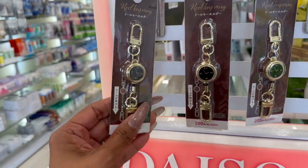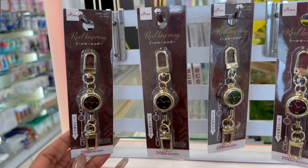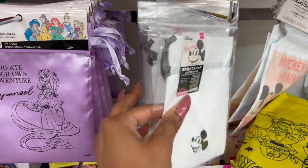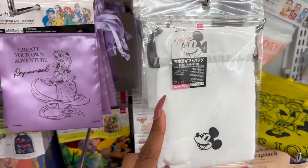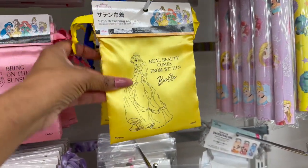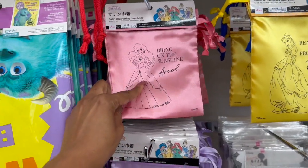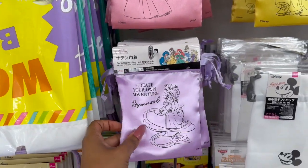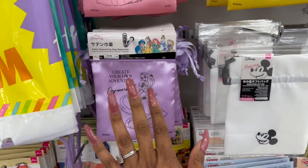I haven't seen these — real key ring for $3.25. I do love these little satin bags they have available at Daiso. Look at this Mickey one, but my favorite is this Belle one: 'Real beauty comes from within.' Super pretty! They also have 'Bring on the sunshine' with Ariel and 'Create your own adventure' with Rapunzel. They're $1.75.